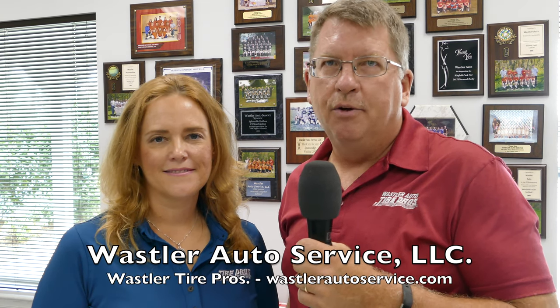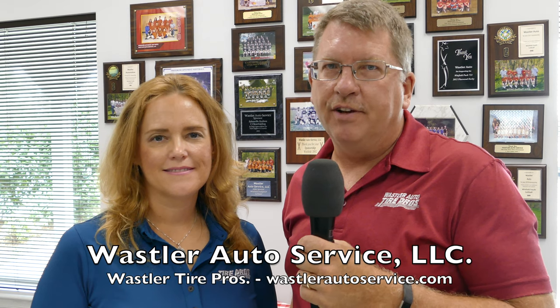At Wassler Tire Pros, we've always been proud to support any of the community functions that we have an opportunity to. We also offer the area's only three-year, 36,000 mile warranty on all the work that we do. We're also a Jasper preferred installer, which means that if you need an engine, transmission, or differential, we can take care of those needs on your vehicle as well.